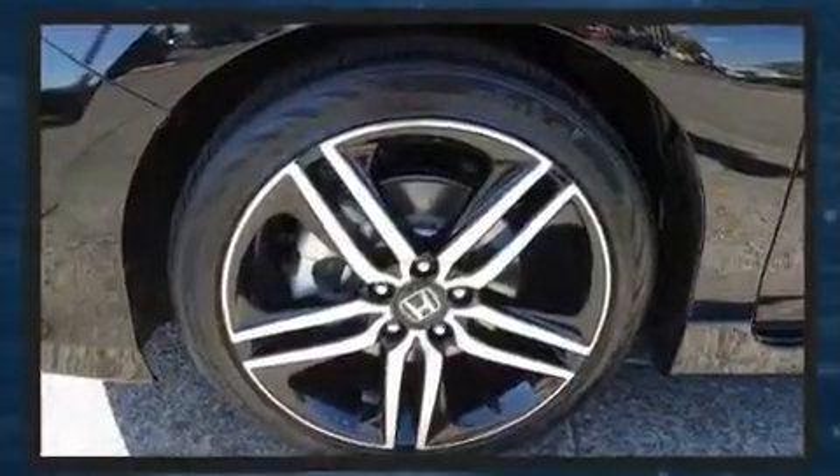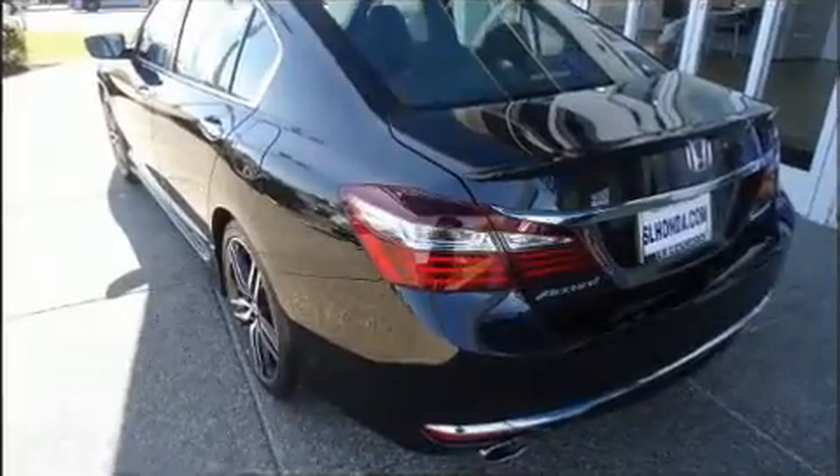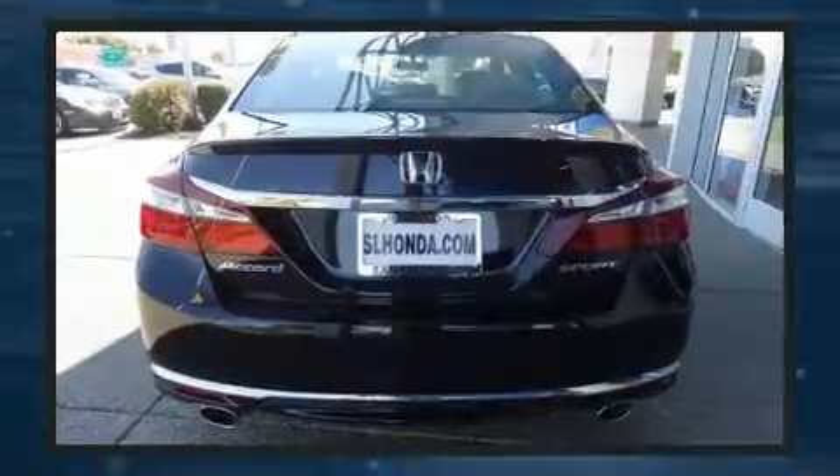Top features include front dual-zone air conditioning, one-touch window functionality, fully automatic headlights, lane departure warning, and a split-folding rear seat.